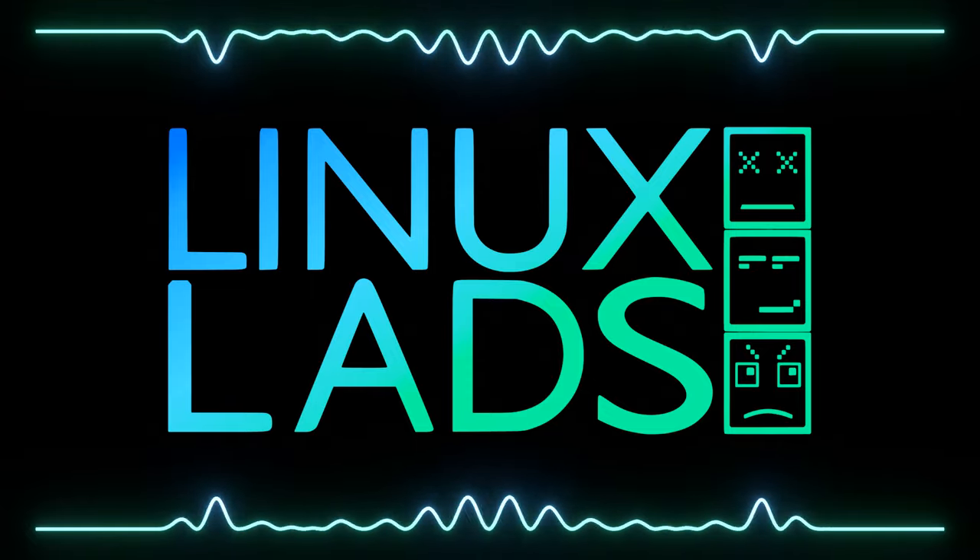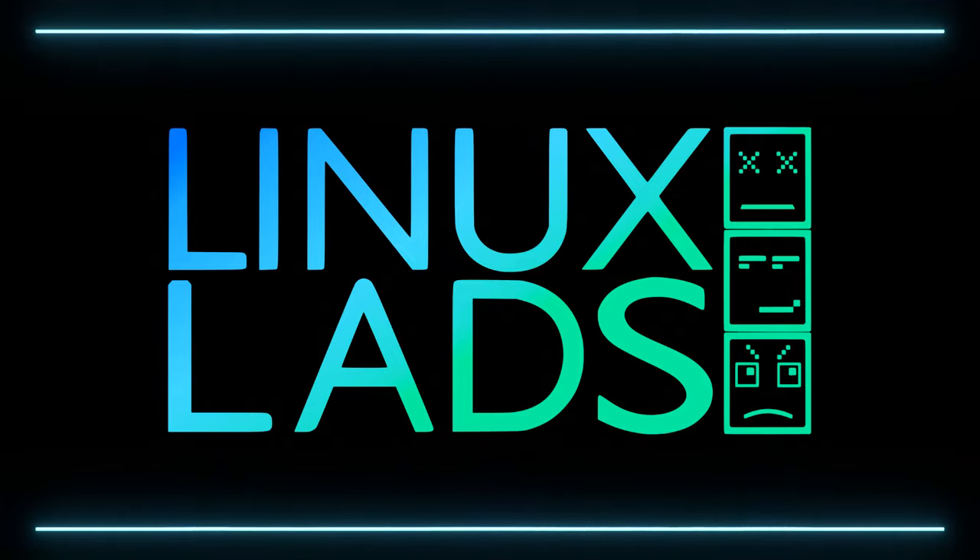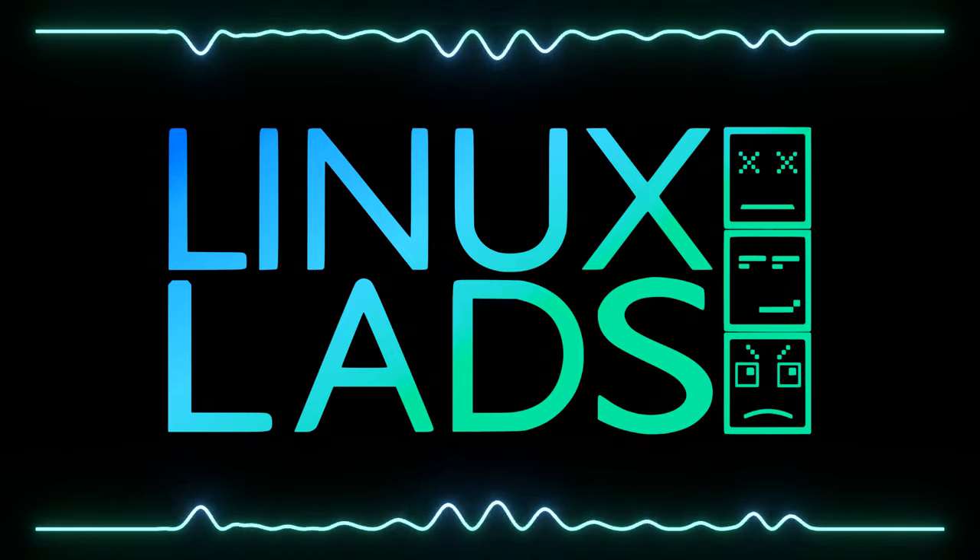Hello and welcome to another episode of Linux Lads. This is episode 116. This is Conor and I'm joined by Mike and Amlet.